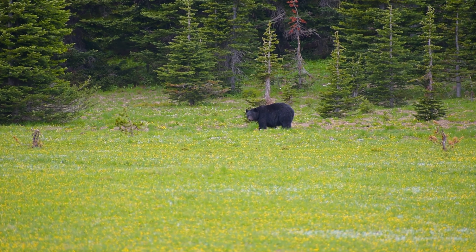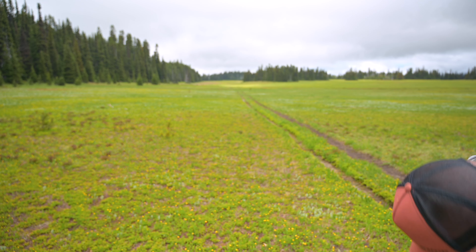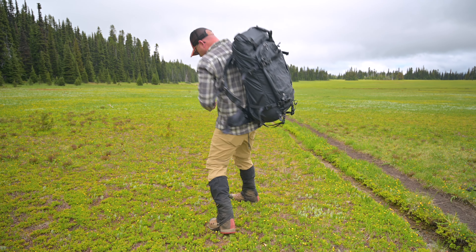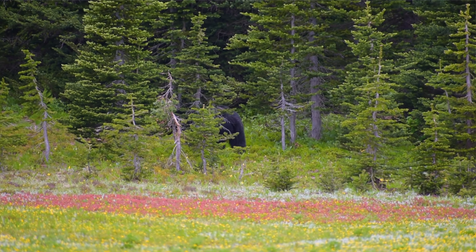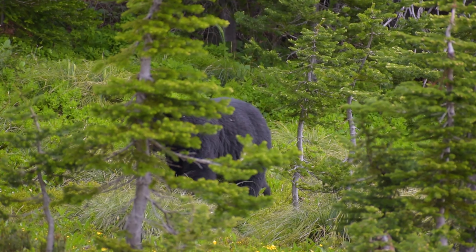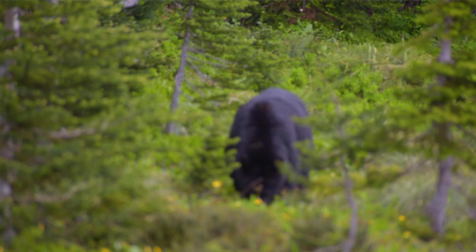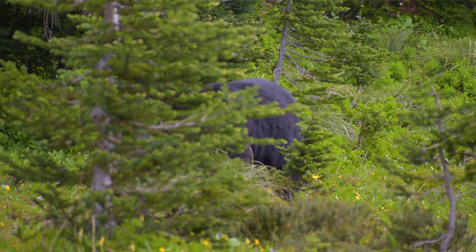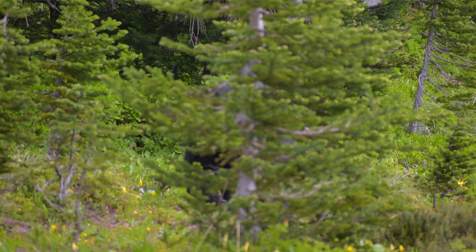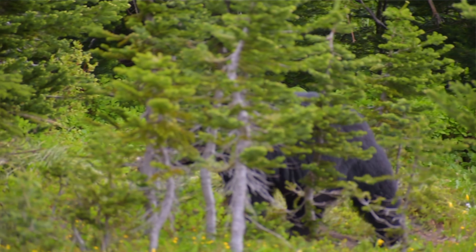So that was pretty cool — we saw a bear. We saw a pretty big black bear. He was real nice too, he let me trail him for a while. He definitely knew I was there, so I didn't startle him at all. But yeah, it was awesome. It's the longest and definitely the closest I've ever been to a black bear, at least in the wild. That makes today even more special.